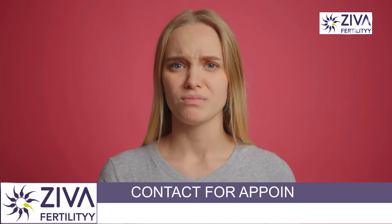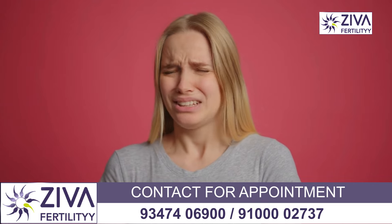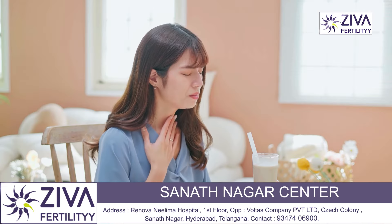There is also an increased sense of smell. Heightened sensitivity to smells is a very common symptom. Increased estrogen levels can enhance the sense of smell, making certain odors more noticeable and sometimes more unpleasant.